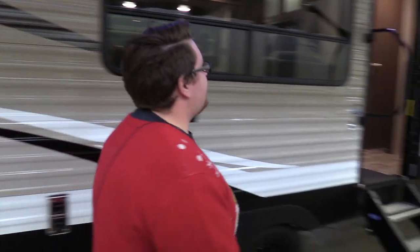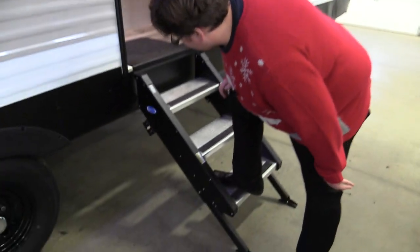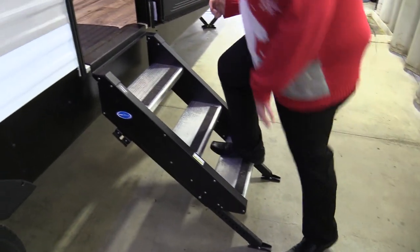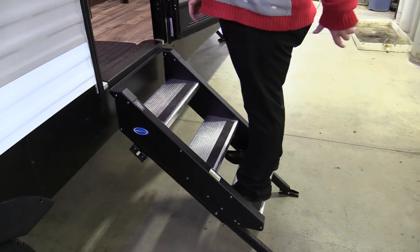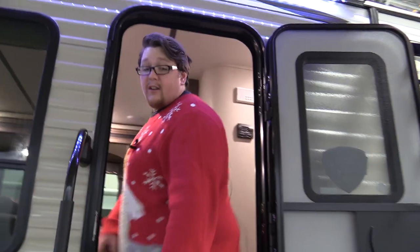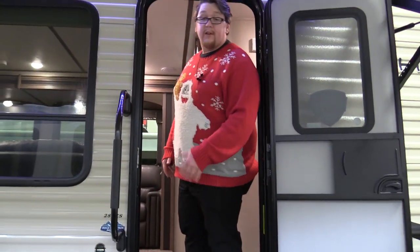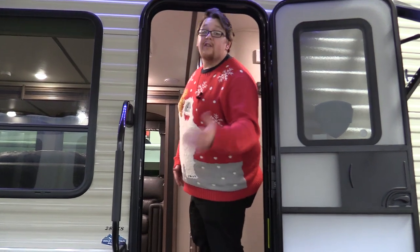We'll step our way inside here. Look at those steps — they are solid. The nice thing about these is they fold away when you go on the road, so no road rash, they're not going to fall off, and you're not going to snag them on anything.